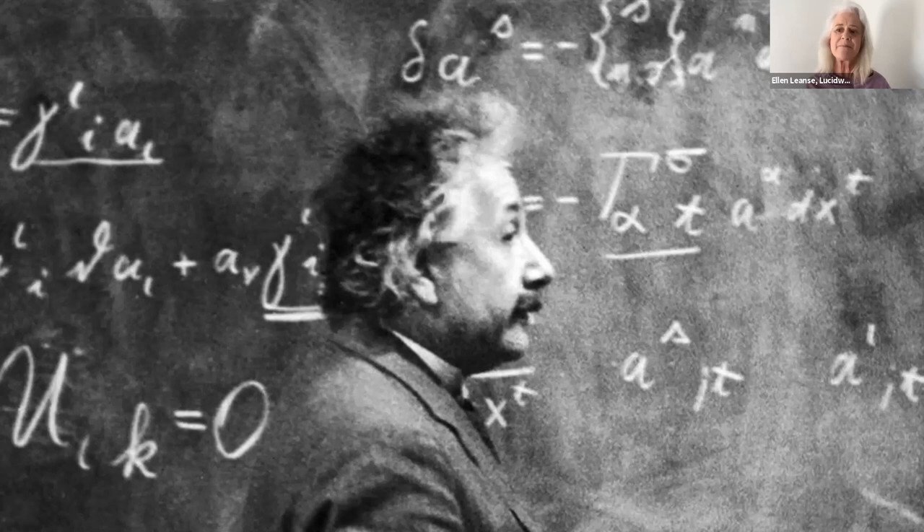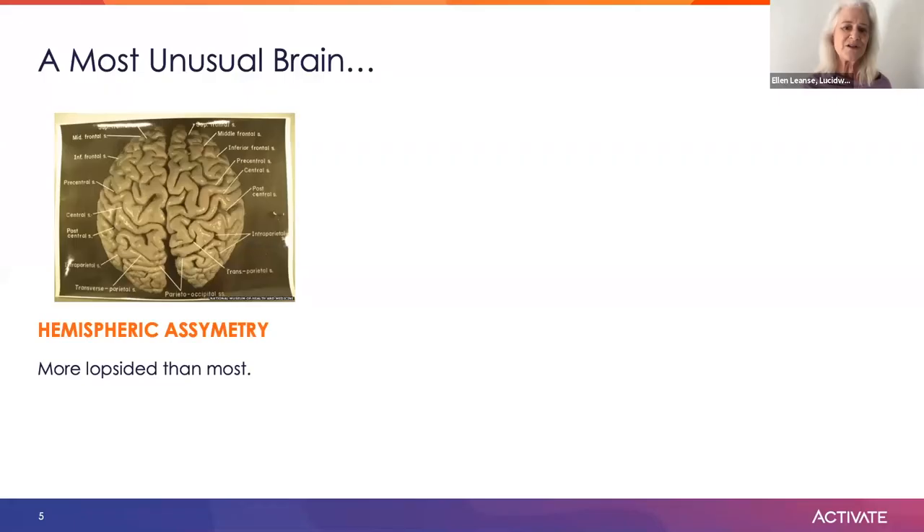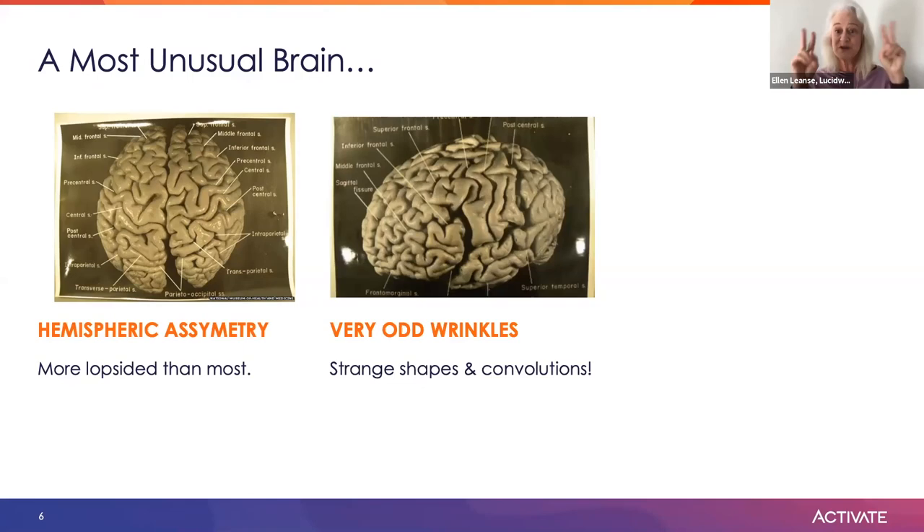Those photographs are incredible, and they reveal that anatomically as well as functionally, Einstein possessed a most unusual brain. First, relative to normal brains — and there really is no normal brain; brains are even more different than fingerprints — Einstein's was notably asymmetrical. It also had unique wrinkle patterns. Its gyri and fissures, those shapes in the gray matter, suggest something unusual, maybe in the way information traveled over the surface of the brain.